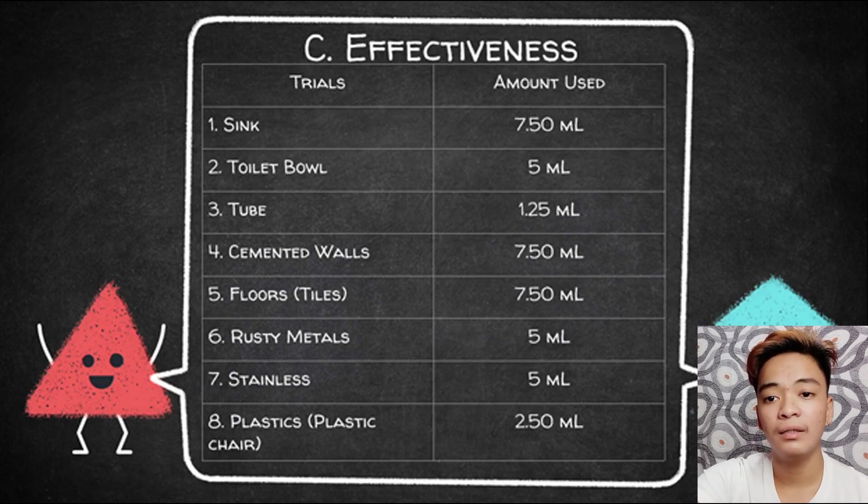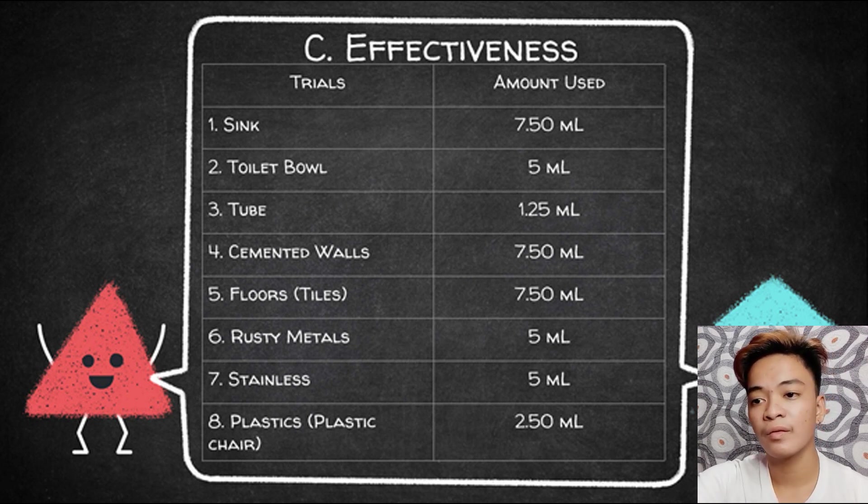For the effectiveness, the table represents eight different home surfaces used to test set A of lemon peel. For the first trial, we prepared 5 ml of the lemon peel, but the sink still looked dirty. We decided to add 2.5 ml to make it clean. Using the same strategy for the remaining surfaces, we ended up using 5 ml for the toilet bowl, 1.25 ml for the tub, 7.5 ml for cemented walls and tiles, 5 ml for rusty metals and stainless, and 2.5 ml for plastic chair. We made sure that no bias occurred and all data were based on the researchers' observation.